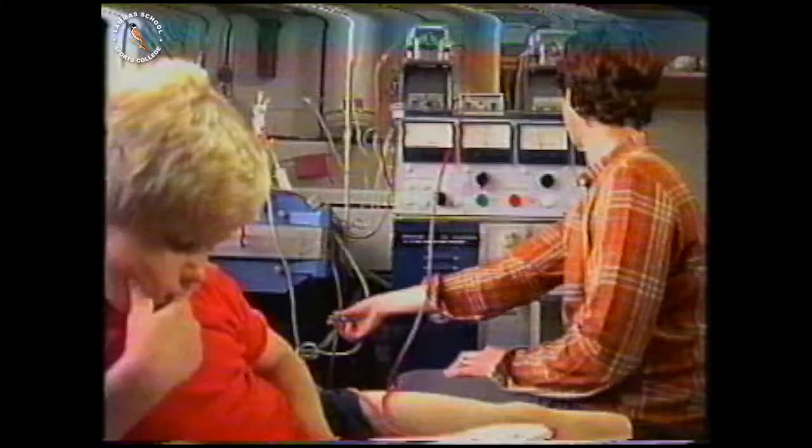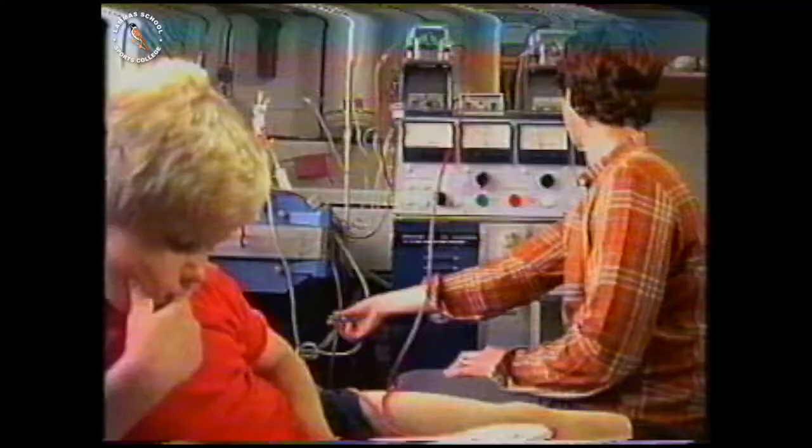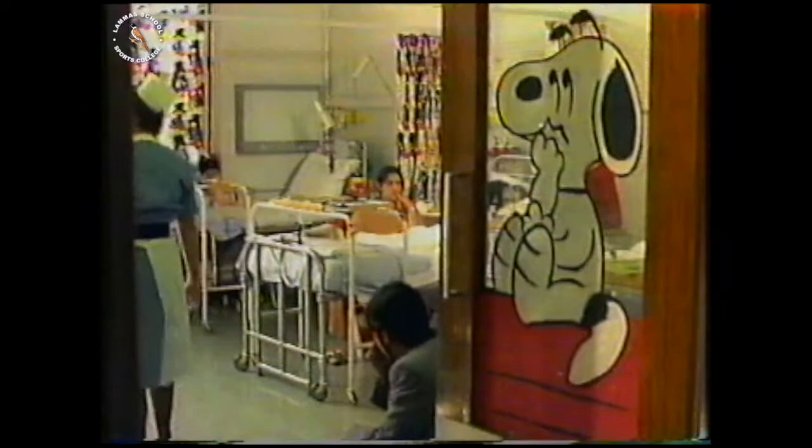For people like Christopher, the machine is doing the same job as a normal kidney would otherwise do — filtering out waste products from the blood. Every day in hospital, people are being treated for the many things that might go wrong with them.